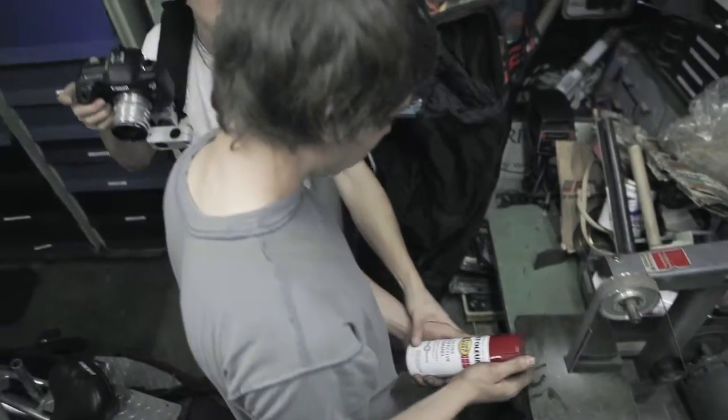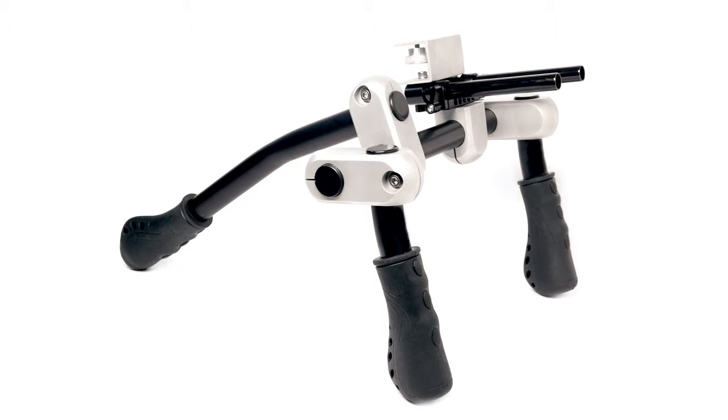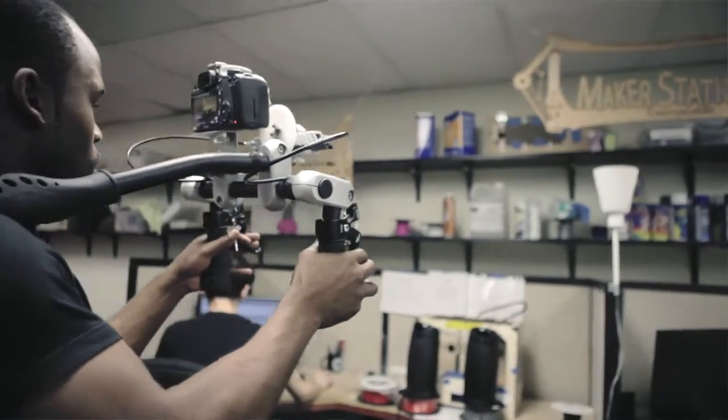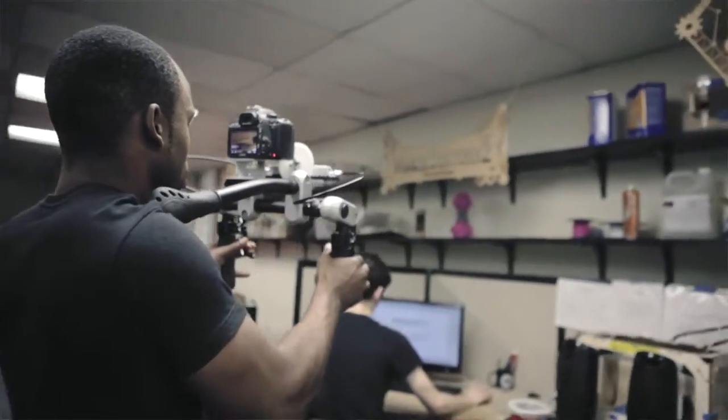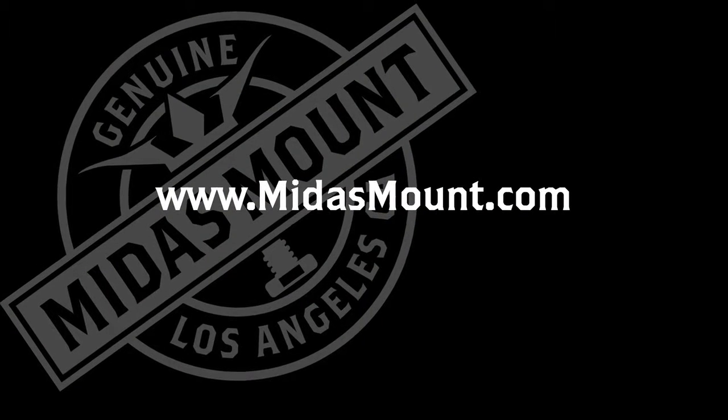The compact DIY rig we built for the Rustoleum shoot inspired our new Hitchhiker Mini, a smaller version of our Hitchhiker handheld camera support system. It's a compact, sturdy, and lightweight rig that gives you shot stability in a variety of shooting scenarios. Check it out at MidasMount.com.